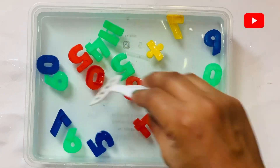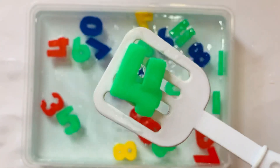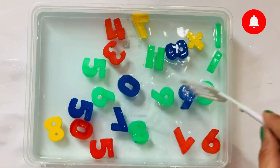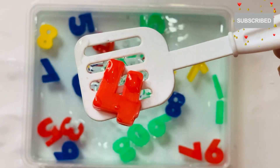4. Next number is 4 in green color. 4. I have one more 4 in red color. 4.